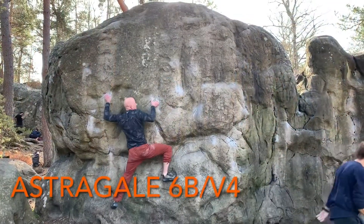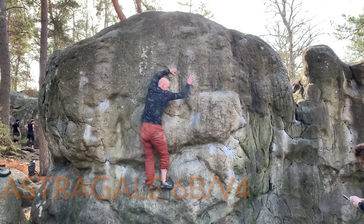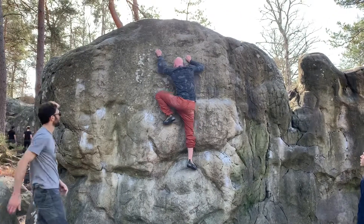This was my first 6B V4 in France. It took me a couple of days and many tries to succeed. My fingers are on tiny, tiny holds and bringing my left foot up was the crux.